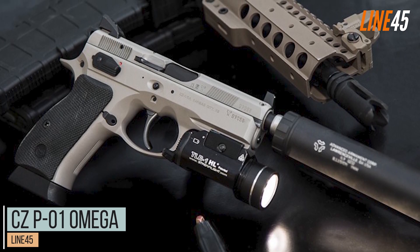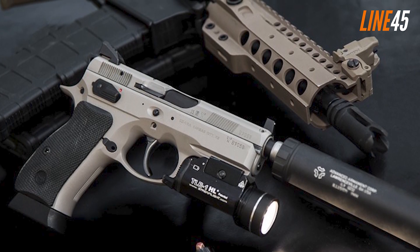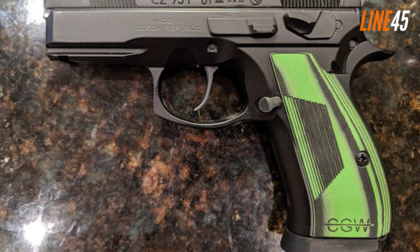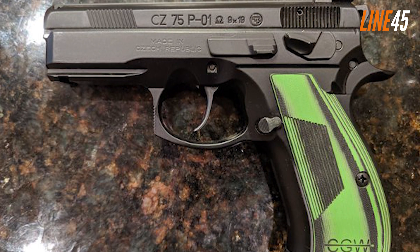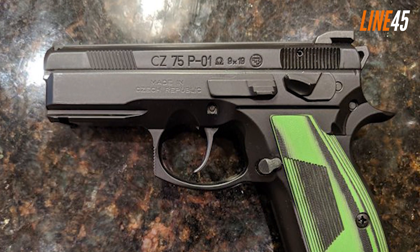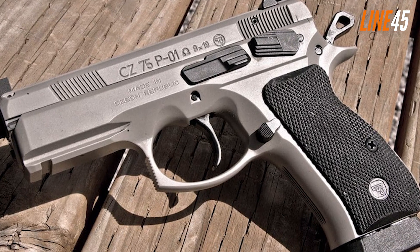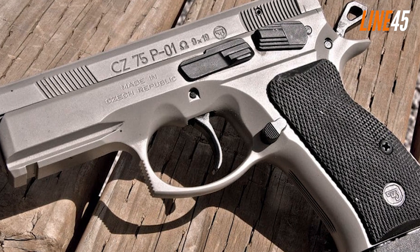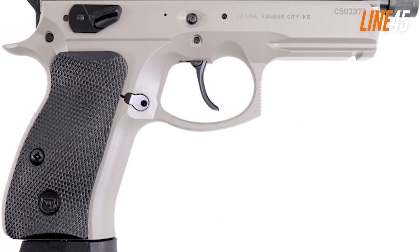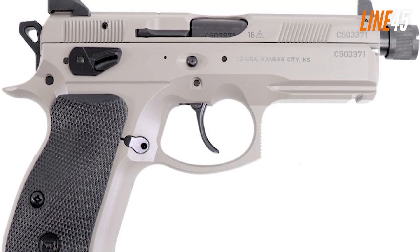CZ P-01 Omega. The CZ P-01 Omega 9mm has all the right features to deliver an ideal concealed carry handgun, making it both versatile and dependable. It is the perfect size for tucking away — small enough to be easily concealable, yet large enough to hold comfortably in your hand. This classic firearm has also been adopted by law enforcement agencies in the Czech Republic as standard equipment and serves just as well on duty or off. Constructed from forged aluminum, this lightweight pistol is built tough, with added custom touches such as interchangeable manual safety and decocker versions, along with excellent night sights for serious accuracy even in low-light conditions.